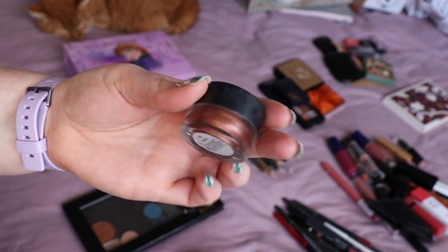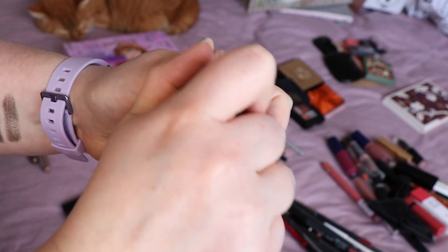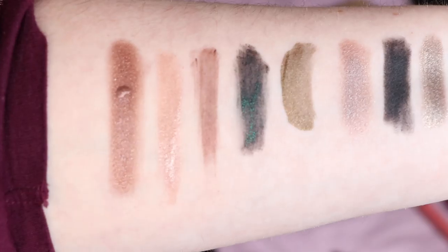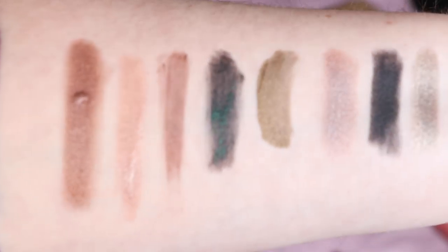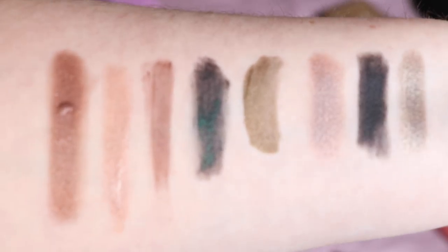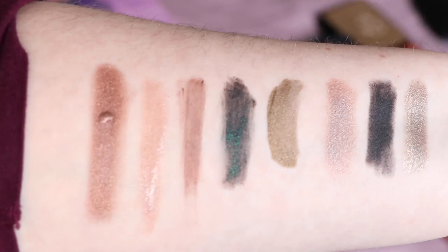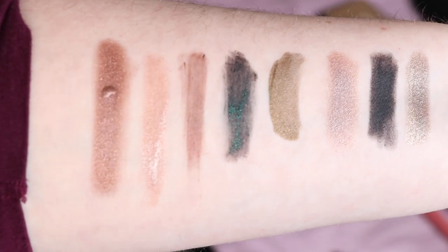Next up I've got a Kiko eyeshadow — number six in their Cream Crush Shadows. I do like it but it's nothing special, so I'm going to declutter it. I'd rather get more use out of other things before they go off than keeping space in my collection for things that are just okay.